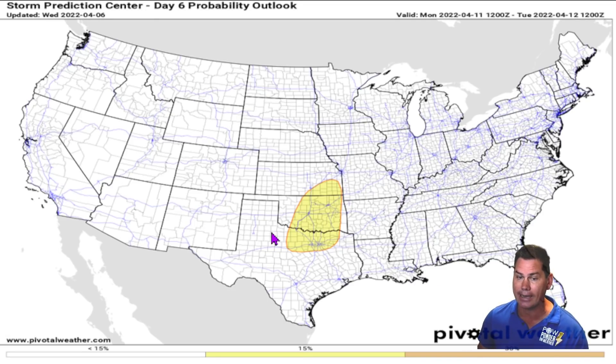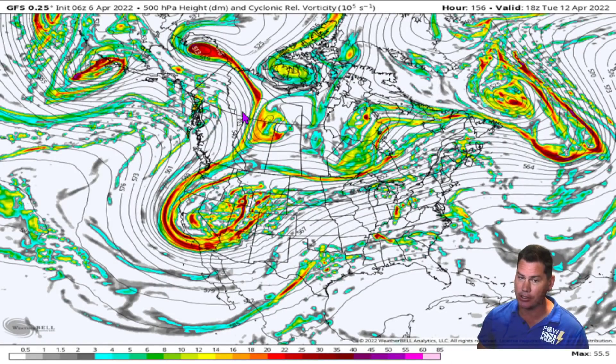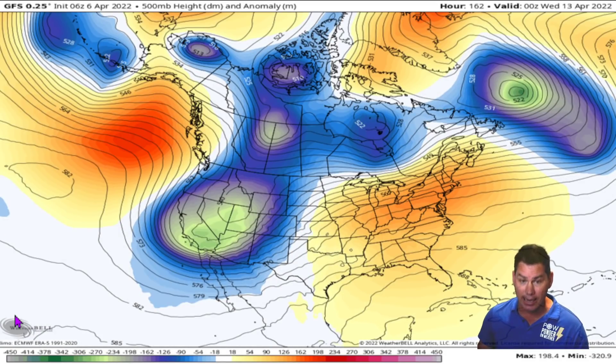The Storm Prediction Center, even this far out, has introduced a slight risk for severe weather with that shortwave diving into portions of Kansas, Oklahoma, and North Texas, with another round of severe weather in the late afternoon into the evening timeframe — that's not until Monday, April the 11th. As we transition into Tuesday, you can see this trough really starting to take shape, becoming even bigger across the West Coast. That shortwave down into Kansas, Oklahoma, and Texas really doesn't go anywhere on Tuesday — it's going to be a slow mover, so yet another round of possible severe weather in the warm sector.